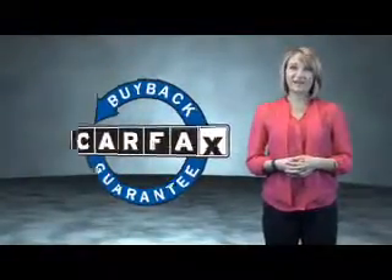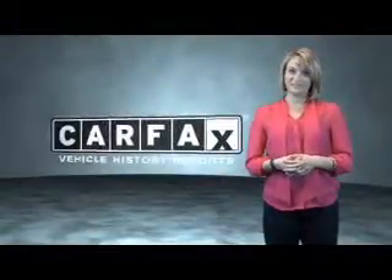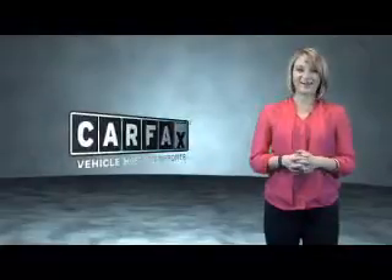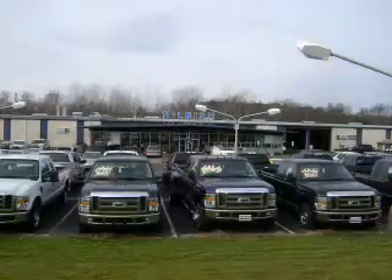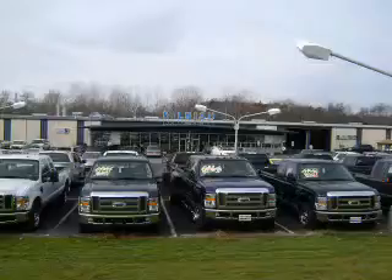Be sure to find a complimentary copy of the Carfax Vehicle History Report online or contact the dealership. Just say, show me the Carfax. Thanks for shopping Hillbush Ford Lincoln Mercury. Stop by today or call us at 704-938-3121.